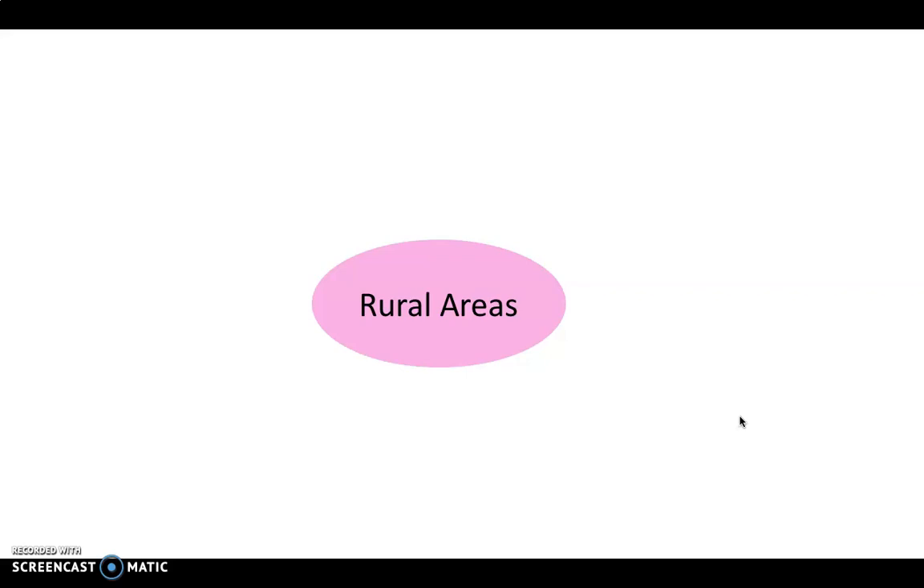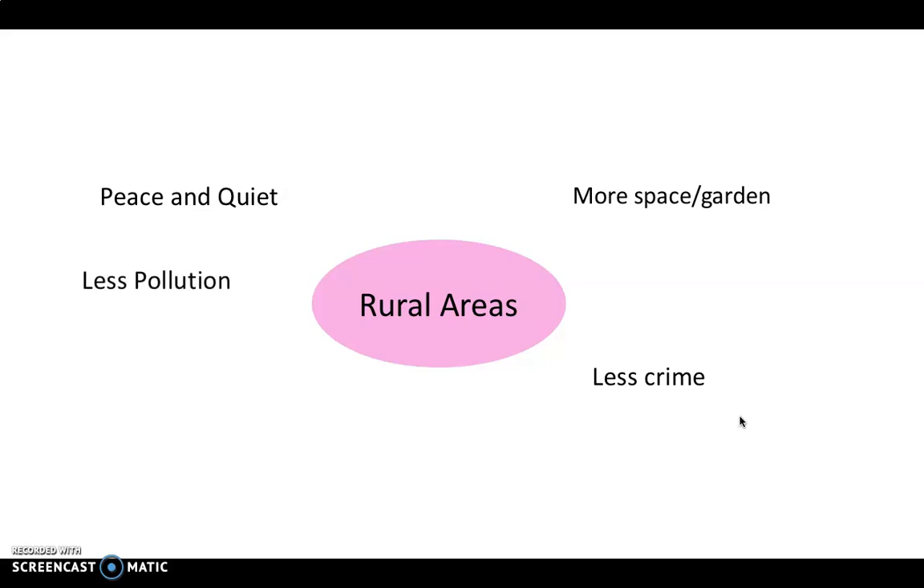Some of the ideas you might have come up with include peace and quiet, more space, maybe having a garden — if you live in a city you might be living in a flat. In general, crime rates are much lower, there's less pollution in rural areas, increased amounts of wildlife. Things like online shopping mean you can get shopping delivered to your doorstep, so you don't need to live near shops and services.